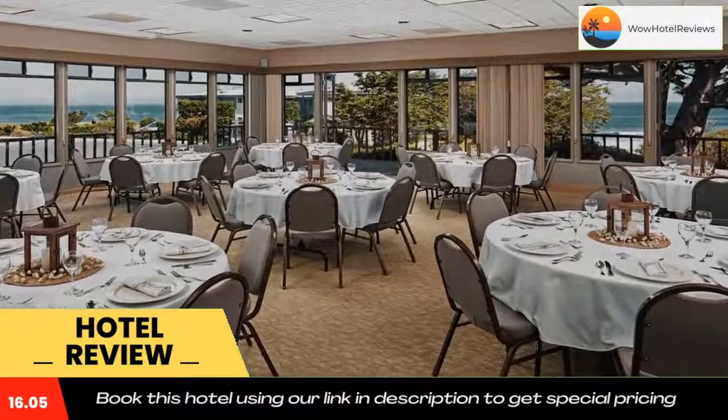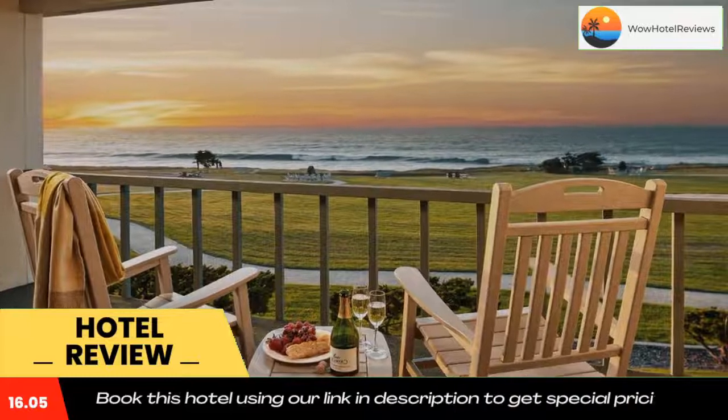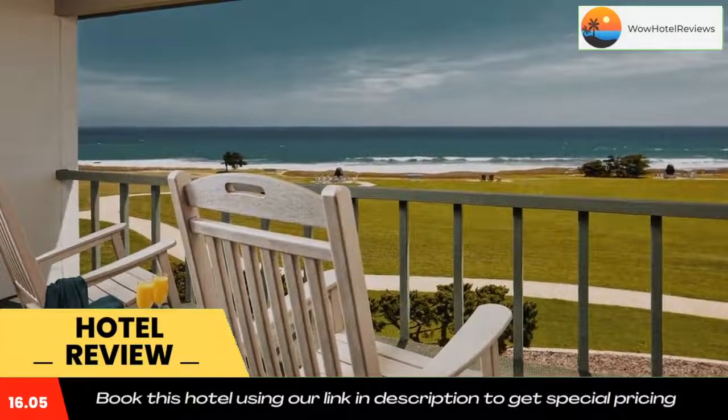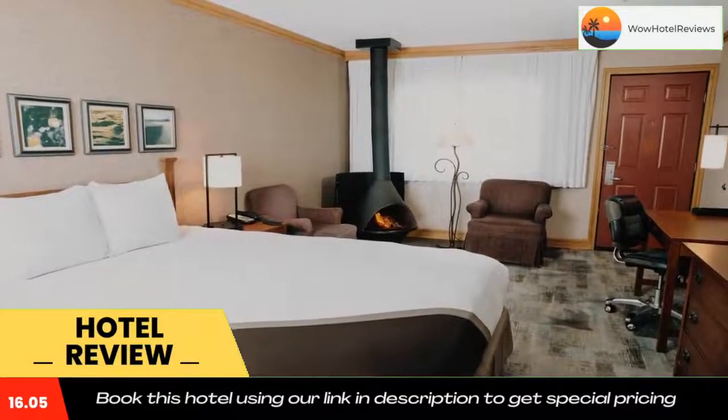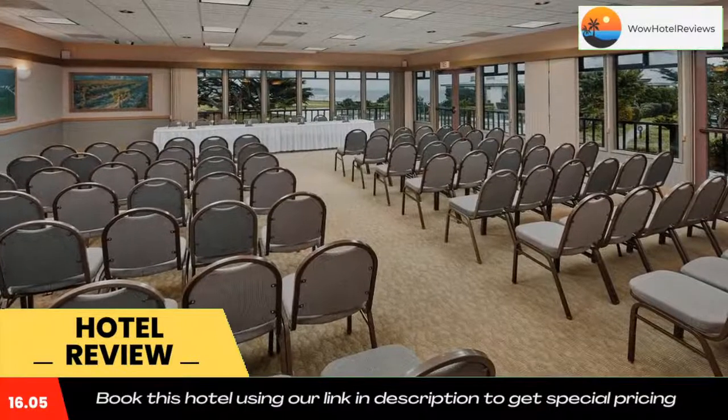A 24-hour reception greets guests of Cavalier. Guests can work out in the well-equipped fitness center. For convenience, a guest laundrette is located on site. The Cavalier restaurant serves breakfast, lunch, and dinner and offers room service. Vending machines featuring snacks and drinks are also available.